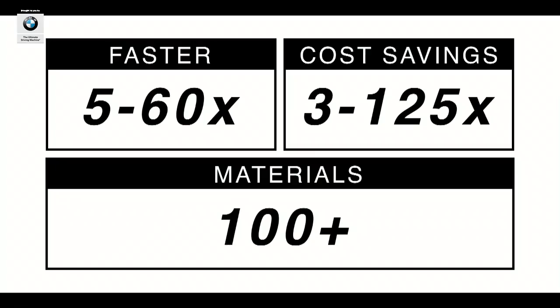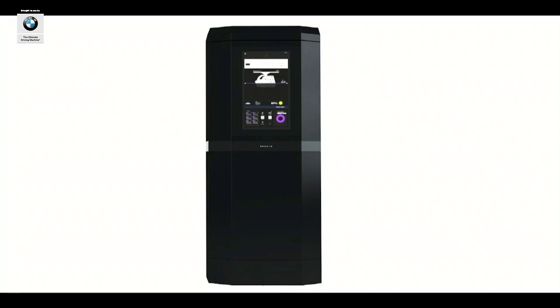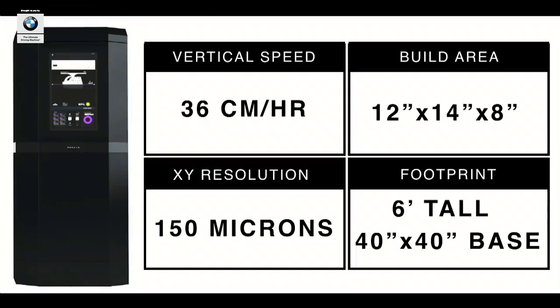Orchid is 5 to 60 times faster, 3 to 125 times less expensive, and has a material catalog of hundreds. Orchid is so simple to run — no special ventilation or skilled labor required, you just plug it into the wall. When you're ready to kick off a print, you snap in the materials cartridge, push a button to start, and our software takes over. Orchid prints at vertical target speeds of 36 centimeters per hour. The build volume is about the size of two shoe boxes, and you can fill it with multiple different parts — it's totally up to you.